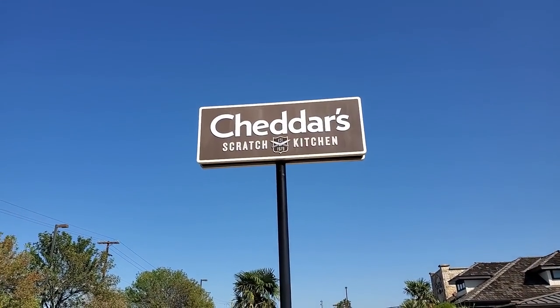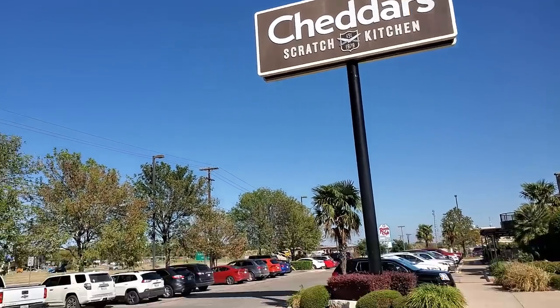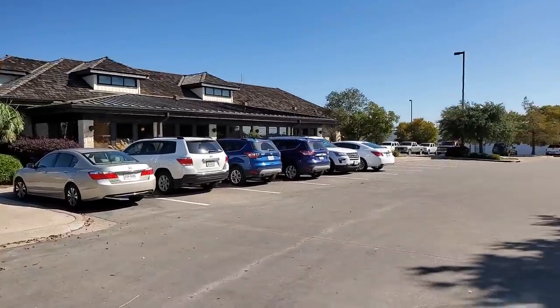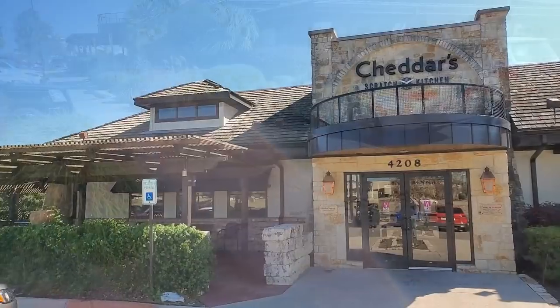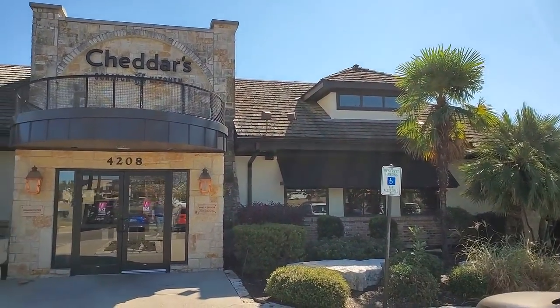All right, here we are at Cheddar's Scratch Kitchen. And once again, the old adage applies — if the parking lot is full, there's probably a lot of happy people here. Let's go in and check them out. It's actually a nice-looking place, well-decorated outside, so let's see what it's like inside.